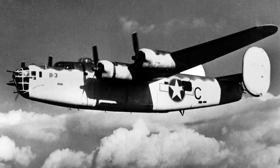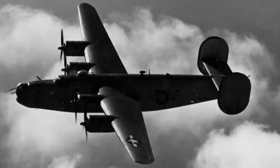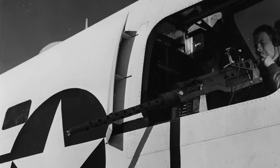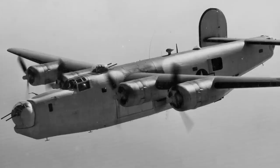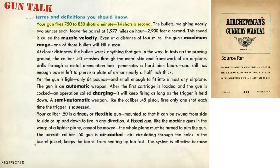The B-24 bomber and its variants destroyed more submarines than any other aircraft in World War II. The B-24 bombers were armed with various anti-submarine kill stores in addition to their machine guns. The B-24 bomber and its variants were armed with 8 to 10 Browning ANM-2 .50 caliber machine guns. The ammo adopted by the patrolling bombers fired an armor-piercing bullet. Each machine gun fired up to 14 rounds per second, as defined in this declassified 1944 aircrew gunnery manual. All images shown in this video were declassified.